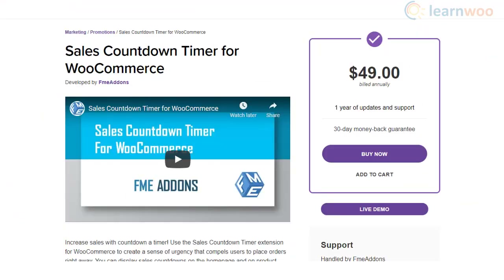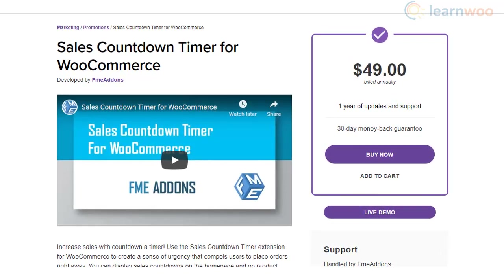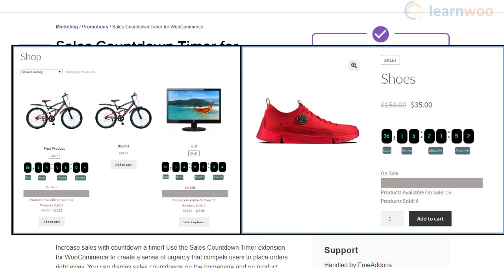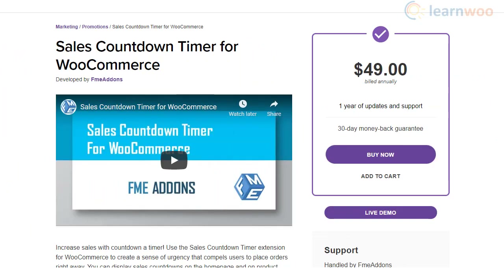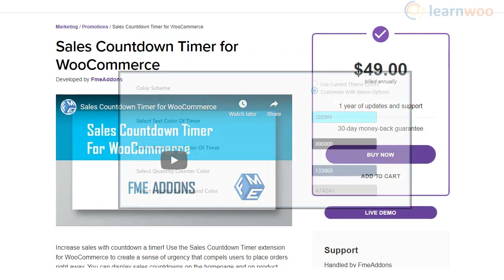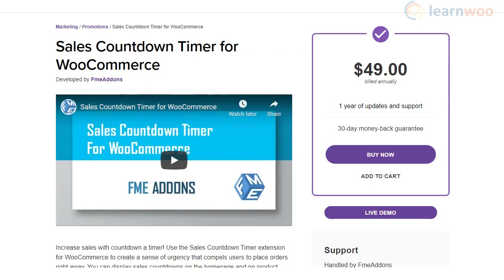With the help of the Sales Countdown Timer for WooCommerce plugin, you will be able to easily place sales countdown timers on your WooCommerce store. It allows you to display countdown timers on the home page or individual product pages. The plugin also offers extensive customization options — you will be able to choose from different styles of the timer, play with its positioning, as well as try out different backgrounds.